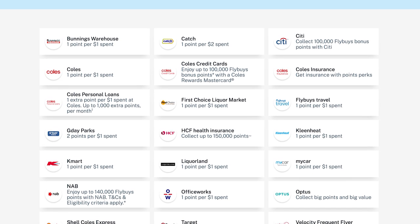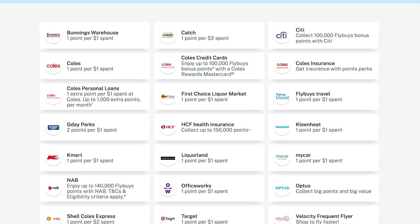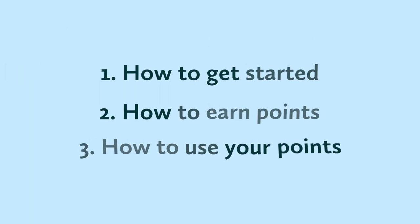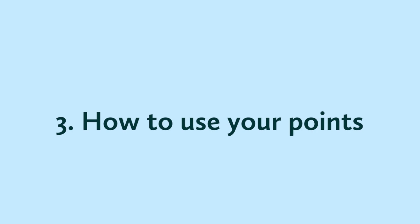But Coles, Bunnings, Kmart, Officeworks, First Choice and Liquorland — they're all likely to stick around and they'll each earn you one point per dollar spent. So now you're well on your way to earning Flybuys, what can you actually get with them?